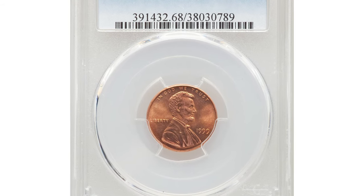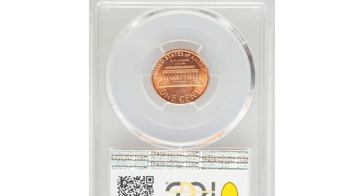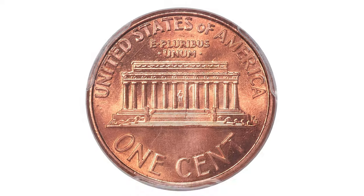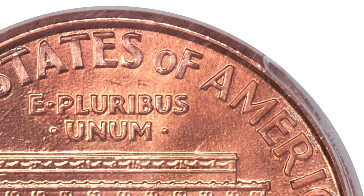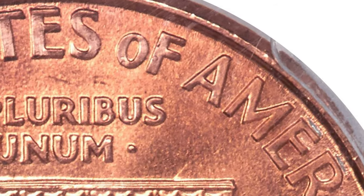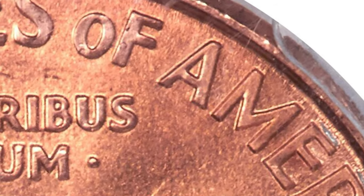Hey Coinhouse viewers, this is a 1999 Lincoln cent in mint state 68, a highly elusive Wide AM variety. The Wide AM reverse is much scarcer than the usually seen Close AM reverse. The Wide AM die was intended for S mint proofs, but instead was used to strike a small but unknown number of coins for circulation at the Philadelphia mint.